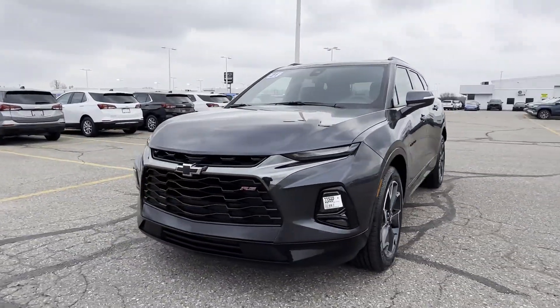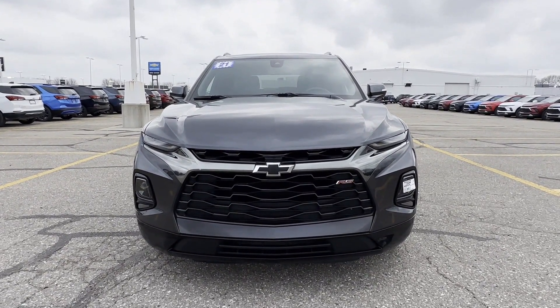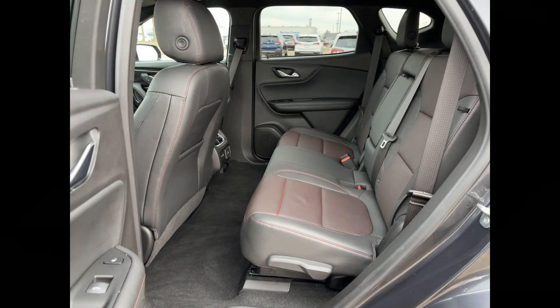Satellite radio, navigation, multi-zone air conditioning, blind spot monitor, parking aid sensor, heated side view mirrors.